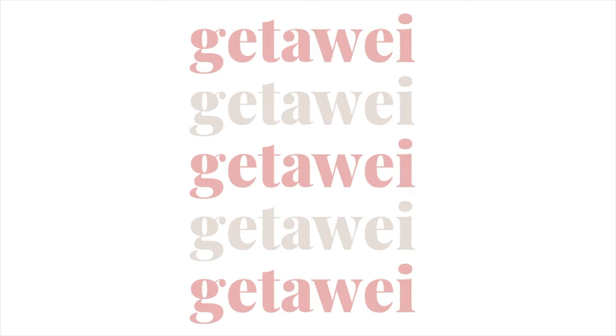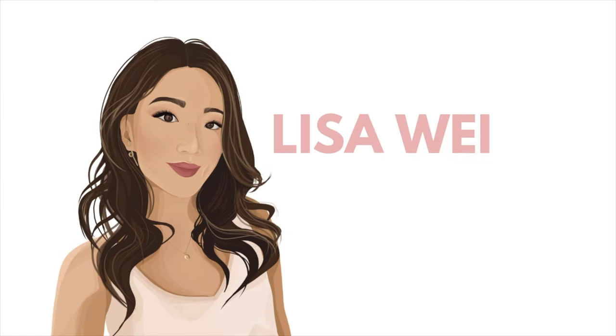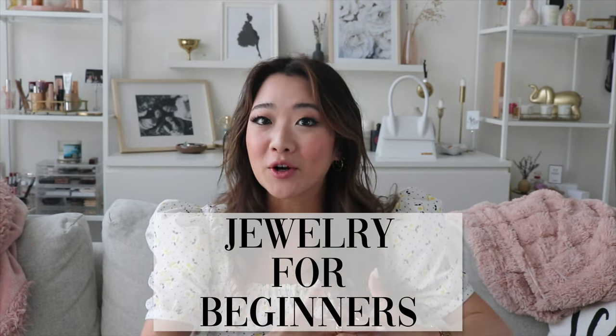Hi everyone! Welcome back to my channel! If you guys are new here, my name is Lisa and for today's video I have such an exciting video because it is all about jewelry for beginners. This video is dedicated to you if you are just starting your jewelry collection, or even if you already have a jewelry collection and are here to see my essential picks especially from Majuri.